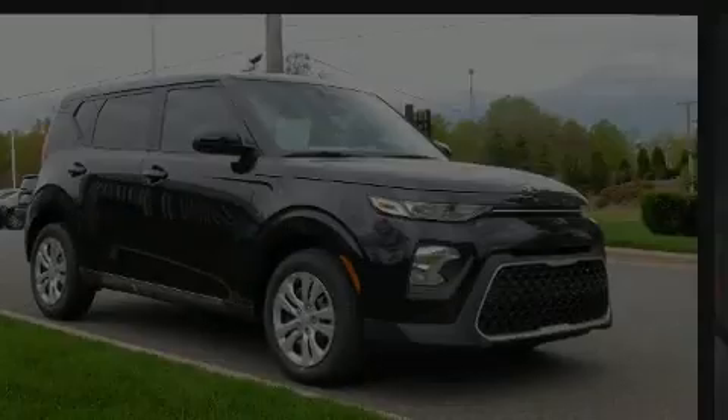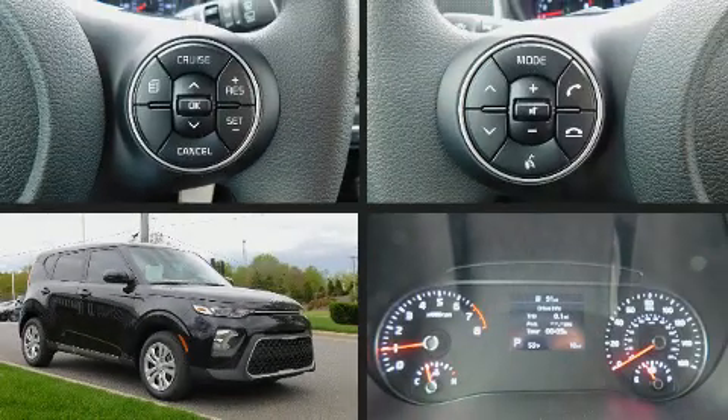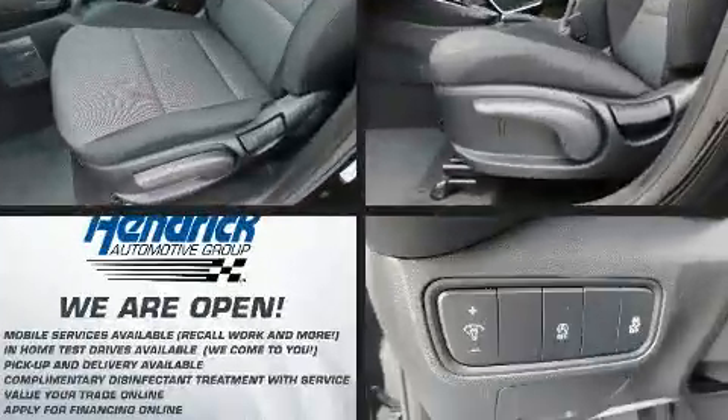Climb inside the 2020 Kia Soul. This four-door, five-passenger hatchback is waiting for you to take home.